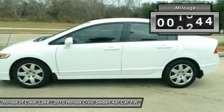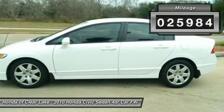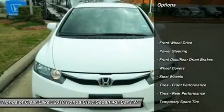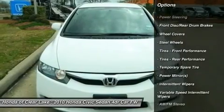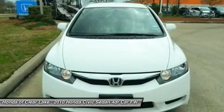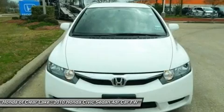Honda certified pre-owned means you not only get the reassurance of a 12-month/12,000-mile limited warranty, but also up to a 7-year/100k-mile powertrain warranty, a 150-point inspection and reconditioning, and a complete Carfax vehicle history report.